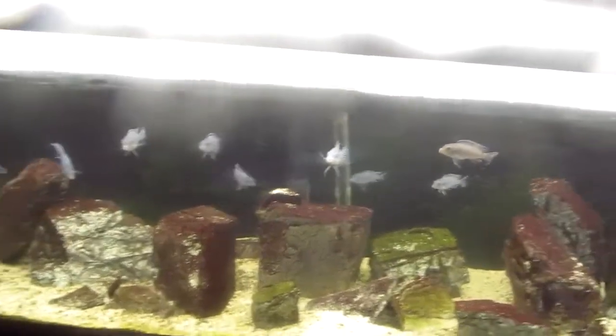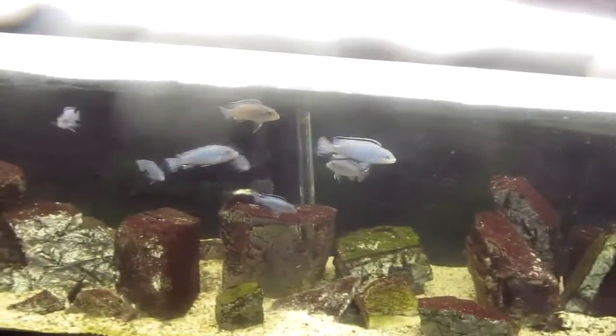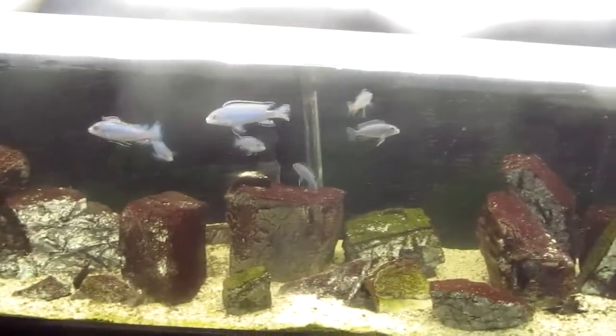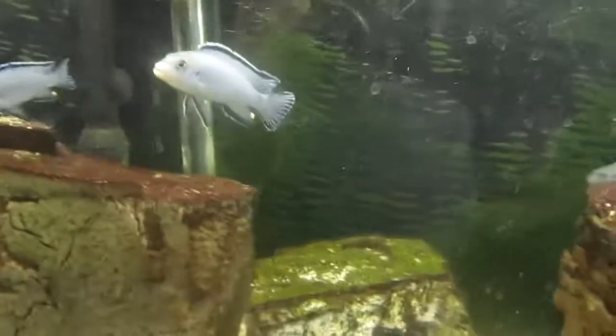Hey guys, what's up? This is Rex Link Fish Guy. Doing a quick little video of the 55 gallon, which I just cleaned earlier today. Pardon the algae on the back — for whatever reason I could not get it to come off, like at all.